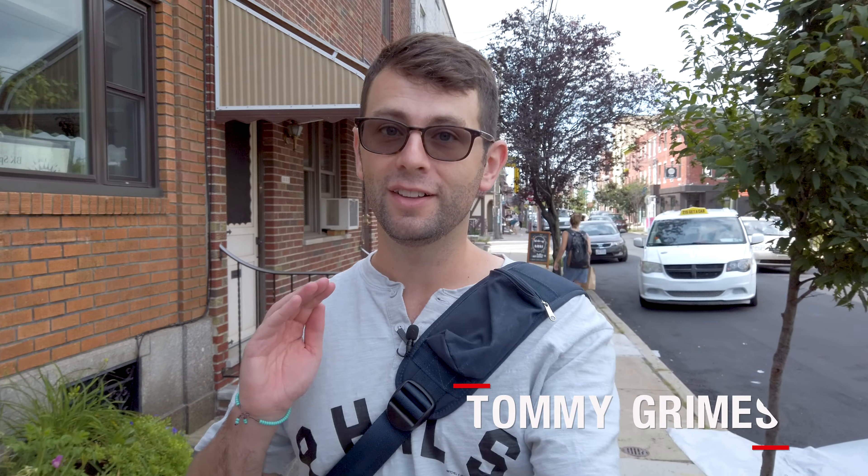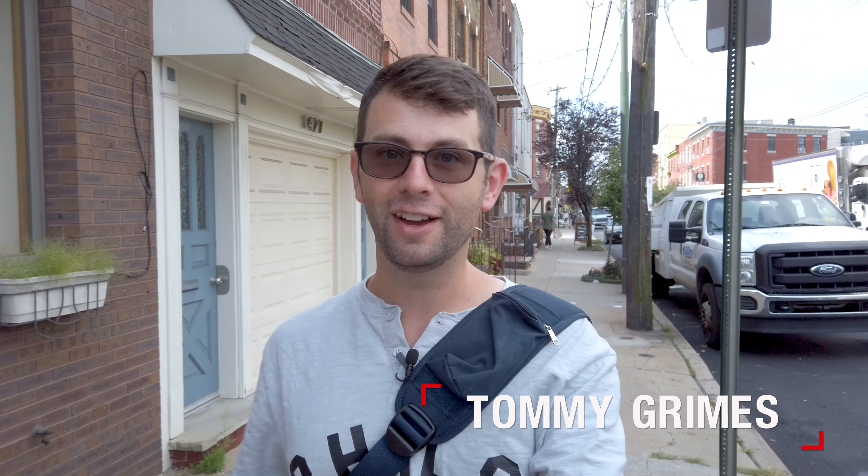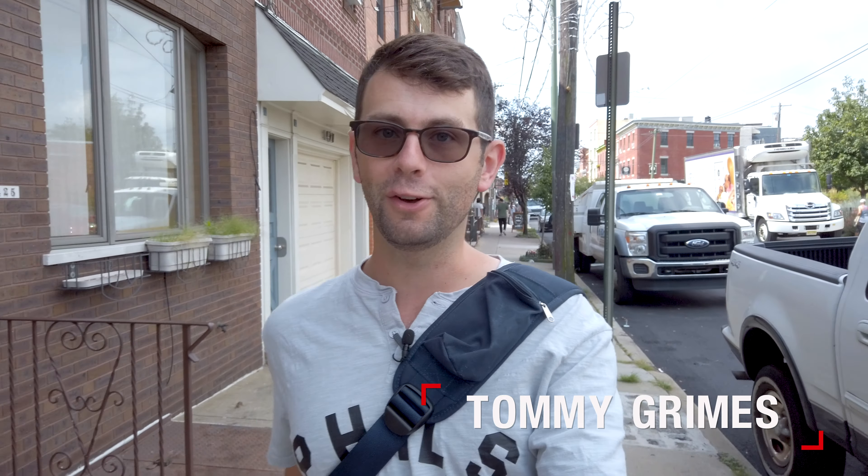Hey everyone, so last month Sandi and I took a short trip from New York City to Philadelphia. I thought it'd be a great chance to take a practice swing at vlogging, so here it is — our 48 hours in Philadelphia.